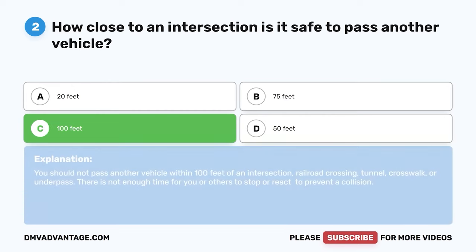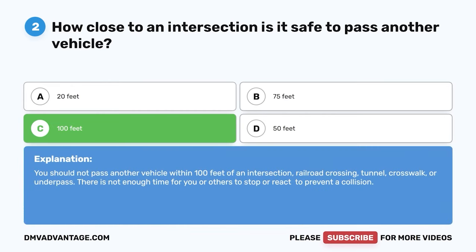You should not pass another vehicle within 100 feet of an intersection, railroad crossing, tunnel, crosswalk, or underpass. There is not enough time for you or others to stop or react to prevent a collision.